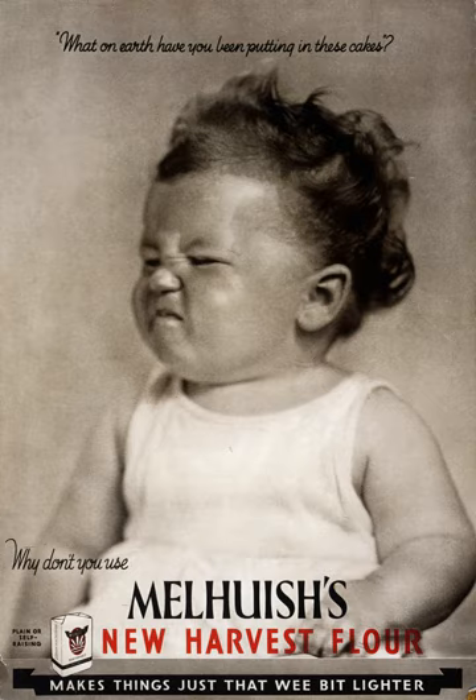The National Gallery of Australia Research Library is the preeminent art library in Australia, located in Canberra.